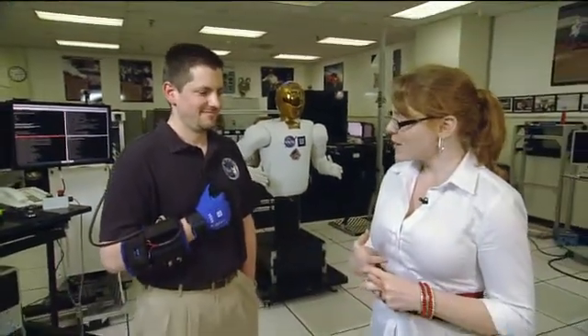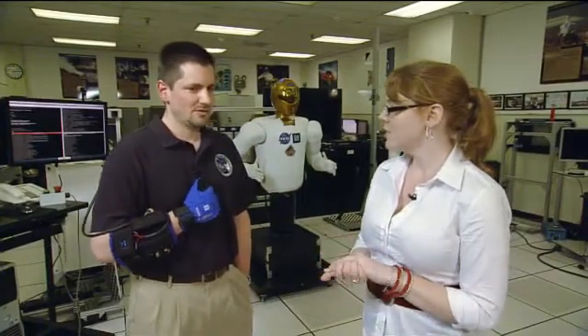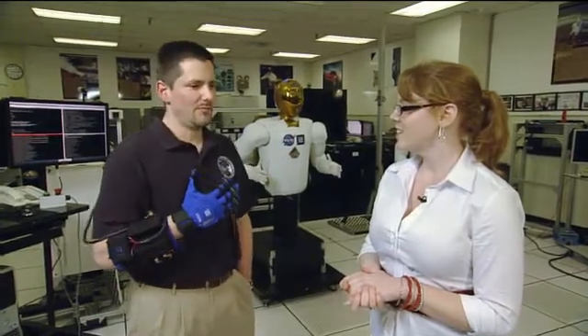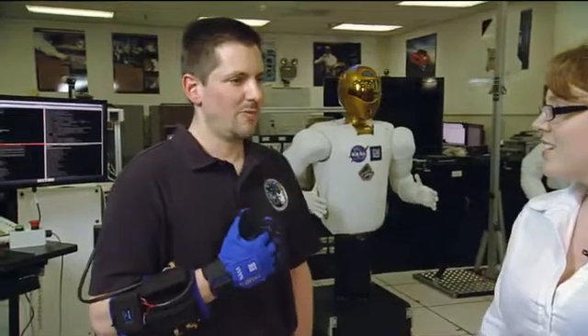So you all have good reason to be excited about this glove too. Has the partnership in general been a good thing for you all? Absolutely. In addition to the robot, this is just one of several spinoffs from the technology within the robot that we're hoping to find more short-term uses for in manufacturing.